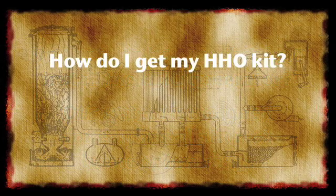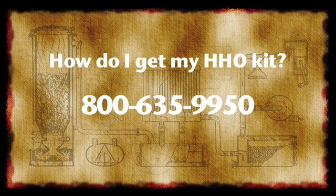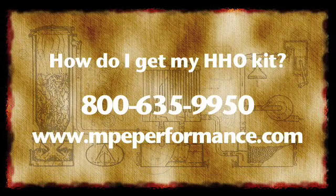How do you get your HHO generator kit? Contact MPE Performance at our 800 number, or visit our website at MPEPerformance.com for a dealer nearest you.